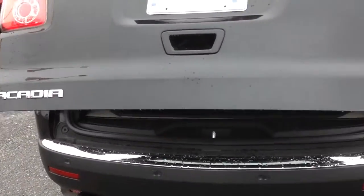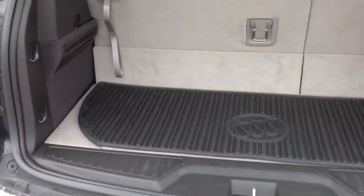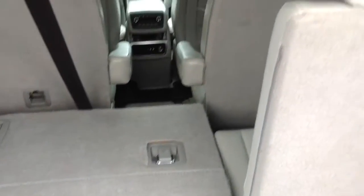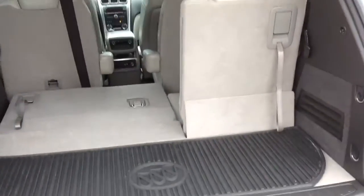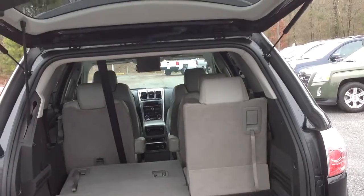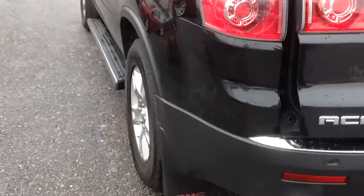The power lift gate opens easily. The seats fold all the way down if needed, and the captain's chairs fold down also, making it perfectly flat if you need to put something big in here. The lift gate closes itself.